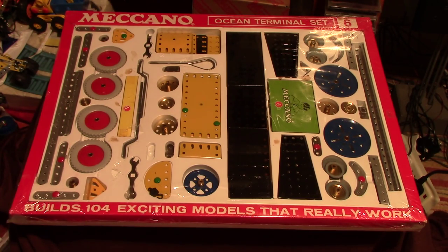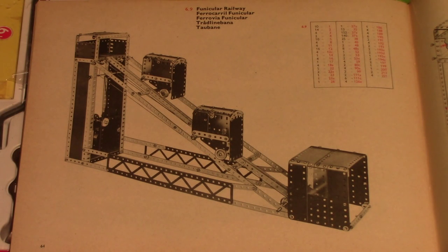I've already got in mind the model I'm going to build. This is model 6.9, the funicular railway — which you probably know better as a cliff railway — powered by a number 1 clockwork motor. As I mentioned in the number 7 set video regarding the cable car, both that model and this will be rigged up to run off a small model steam engine, adding a bit more interest and fun. I should also mention that a quick flick through the instruction book shows that all the models shown on the box can be built with this set — all those models are number 6 or below.